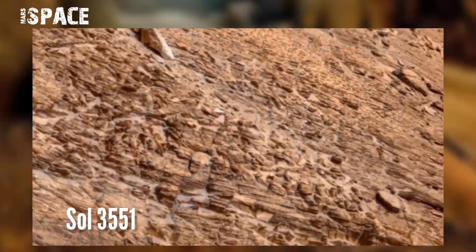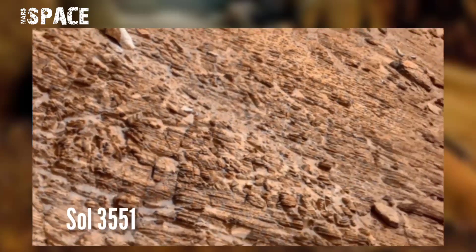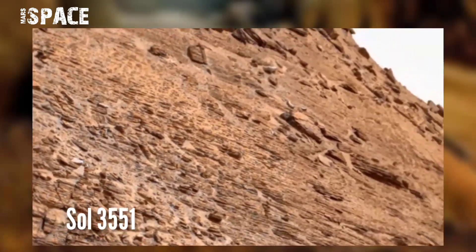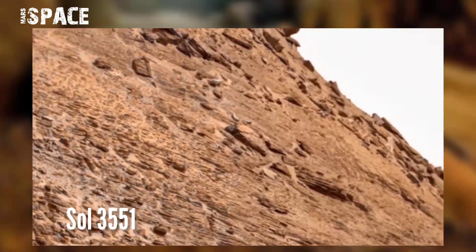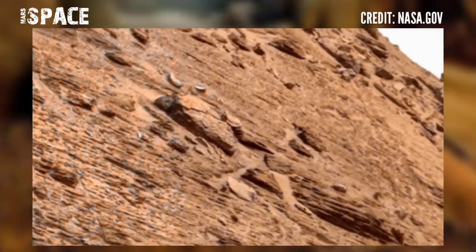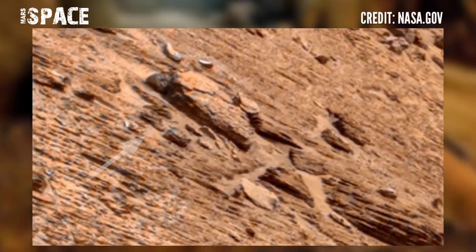NASA's Mars Curiosity rover captured this 3.55 gigapixel panorama image on the Martian surface. It was captured on Sol 3551, a Martian day, using MastCam-Z, and spotted an unidentified structure. Let's zoom in.